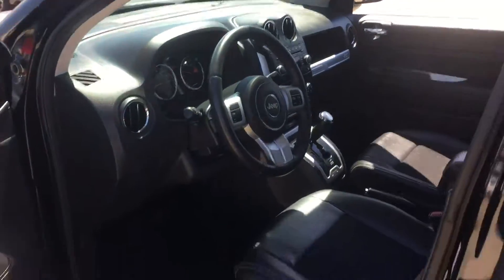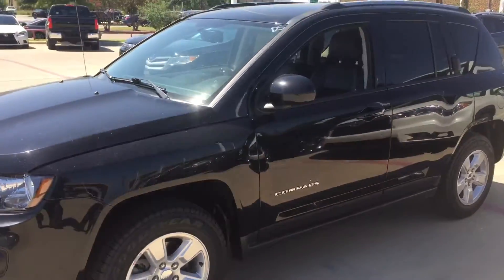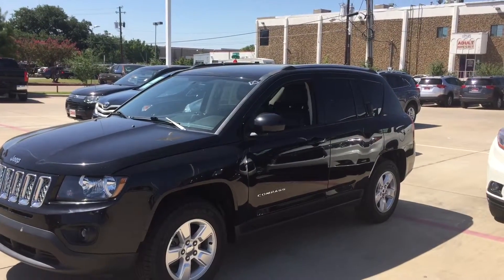Again, it's Bert Flores with Toyota Dallas. I wanted to show you this quick video so you know the vehicle is here and it's available. Please give me a call back — phone number is 972-241-6655. Thank you.